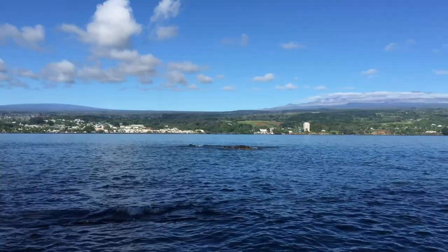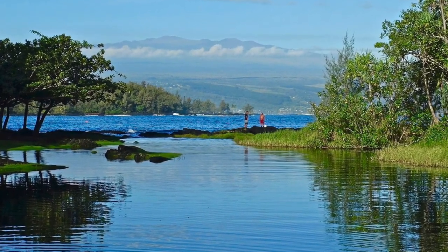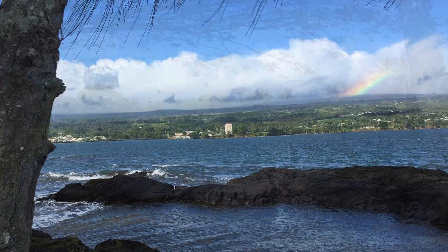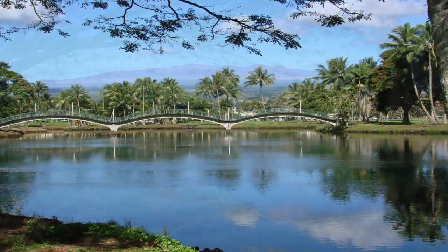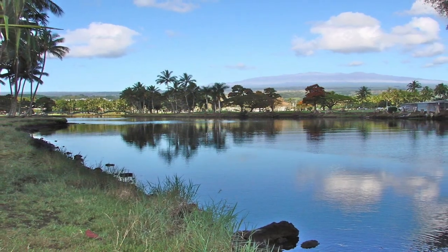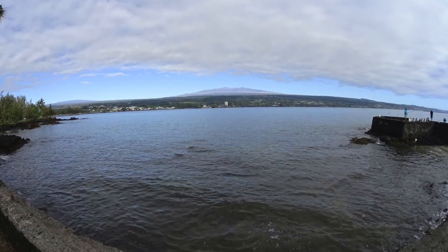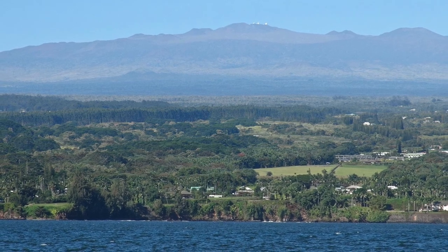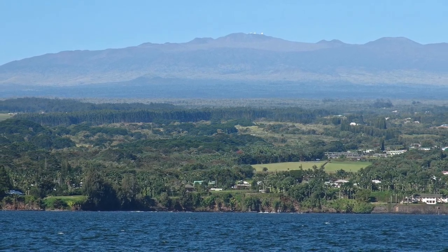Mauna Kea is photographed more often since it looks like a real mountain, although clouds can often block the view. By the way, Mauna Kea has a number of astronomical research buildings and large telescope observatories on its summit, seen here in this photograph.